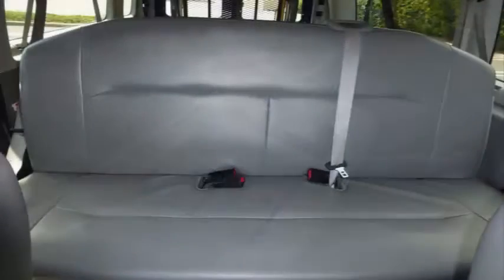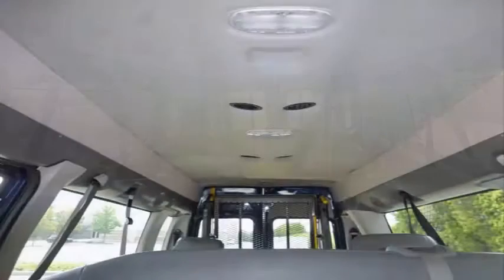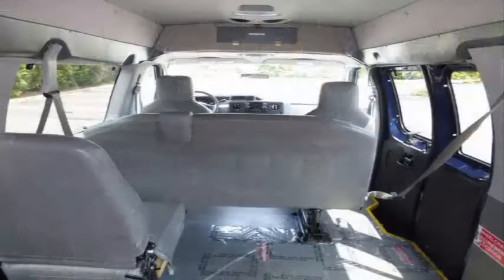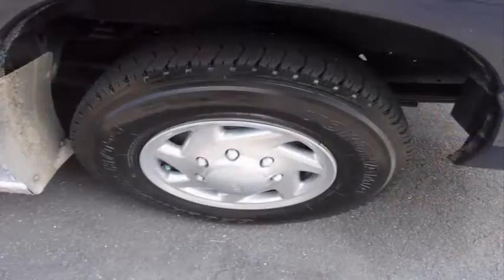3-point seat belts at all positions. The vinyl flat seating of this vehicle, along with its condition, makes this mobility van one of the nicest available in the country. Overhead lighting. Transit rubber floor. Automatic wheelchair tie-downs. The tires are in very good condition with a substantial amount of tread remaining.